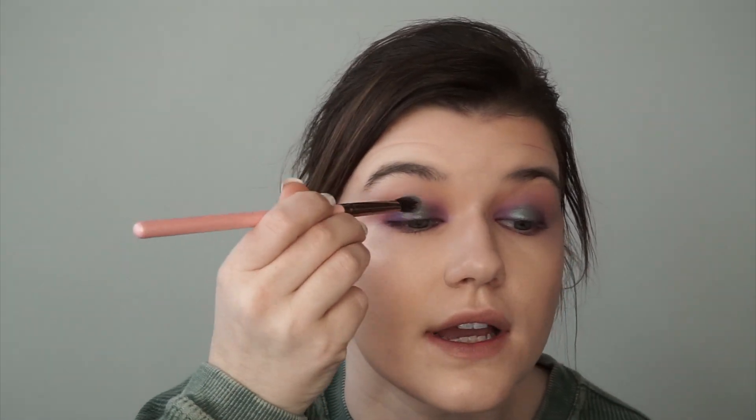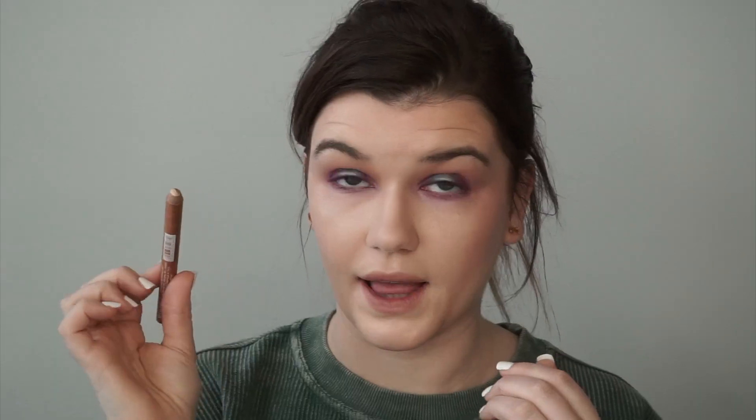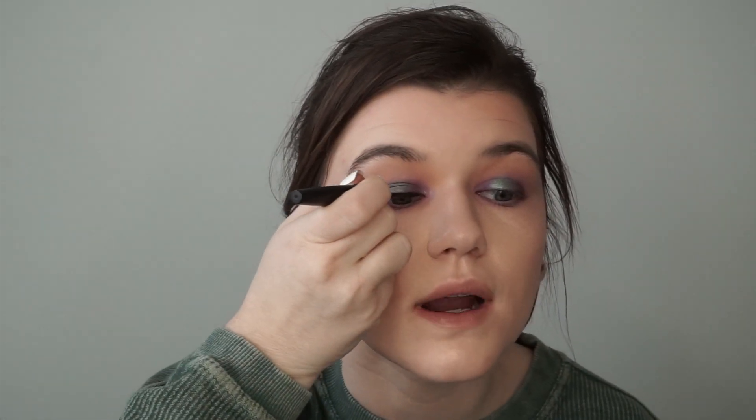I'm going to take my little fluffy brush that I had the green color on and just go in and blend it in. For the most center part of the eyelid, I'm actually going to take the frosted pink shade in the palette and pop it right on the inner corner. Then I'm lining my waterline with a little bit of white liner, and next I'm going to apply a liquid liner.